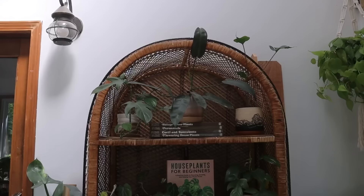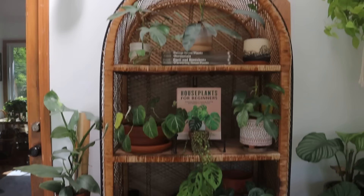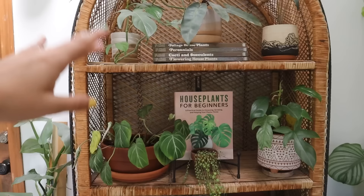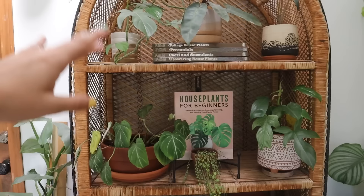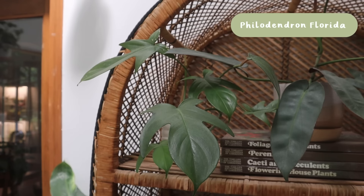Another iconic furniture piece in my channel and my home is this arch cane shelf. I got it for around $30 from someone on Facebook Marketplace when I was living in Tucson — I don't think they quite understood how valuable these things are. The bottom was chewed on by their dog. It's really great for my smaller pots and sometimes I'll switch out plants between here and other shelves. We're going to go through each individual plant on it.